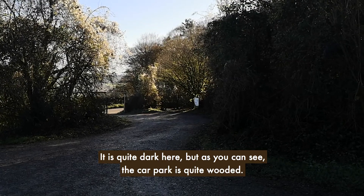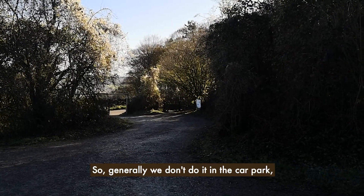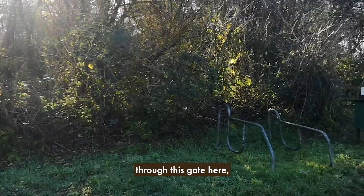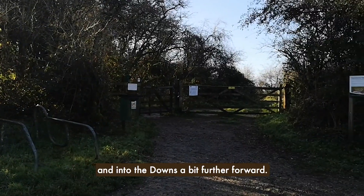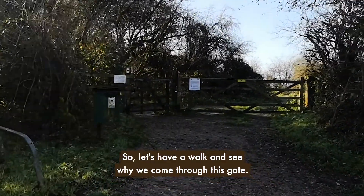It is quite dark here but as you can see the car park is quite wooded, so generally we don't do it in the car park. We actually go a bit further this way, through this gate here and into the Downs a bit further forward. Let's have a walk and you can see why we come through this gate.